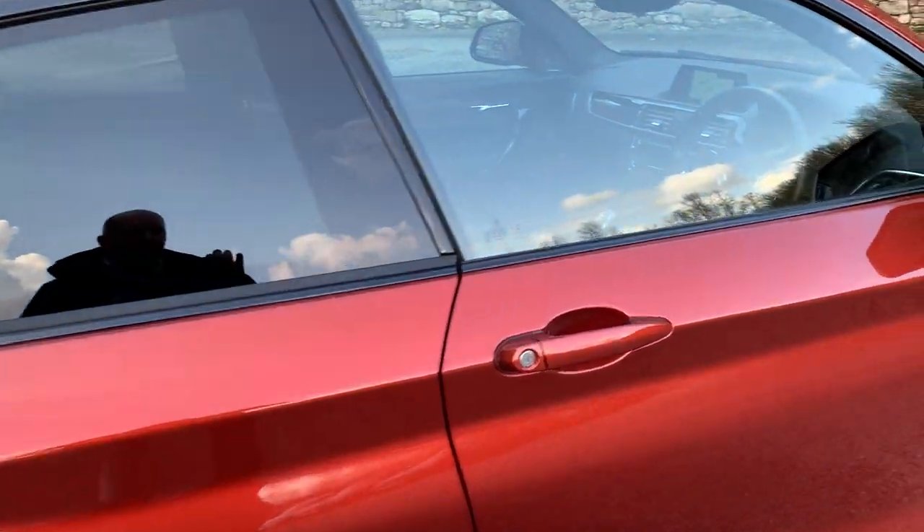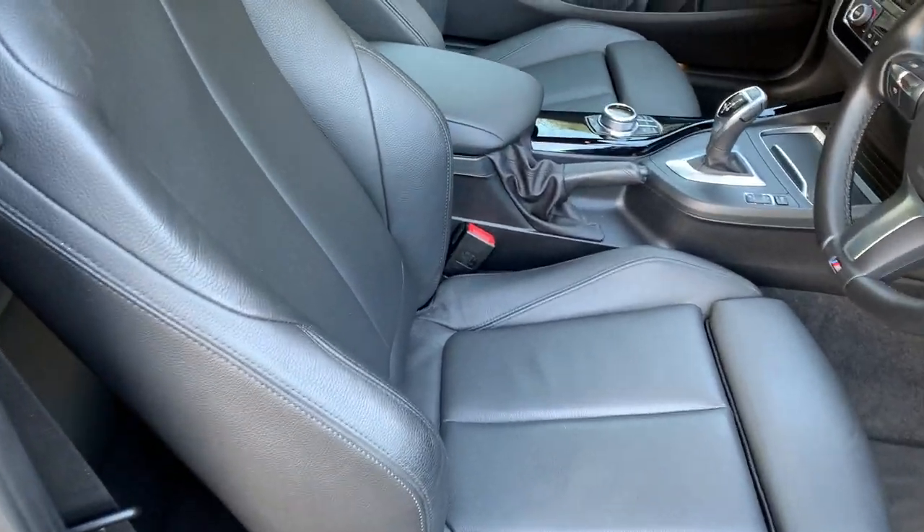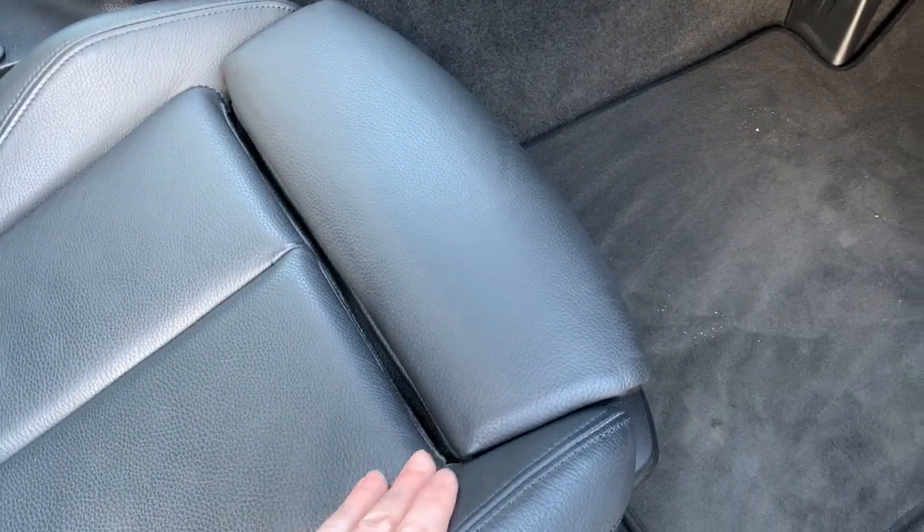You may notice there's privacy glass on the back of the car. Inside you have a contrasting black Dakota leather interior, as you'd expect from a performance car. You get the sport seats with bigger side bolsters.